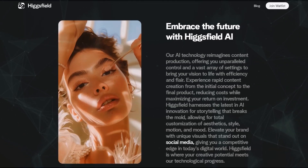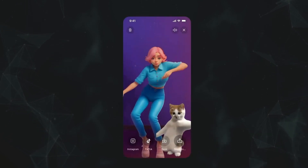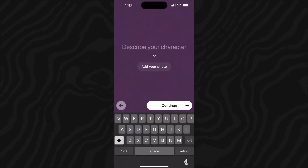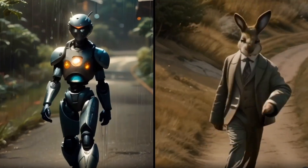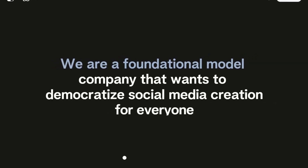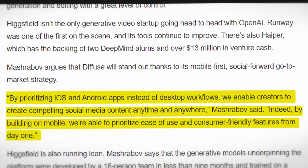Higgsfield offers a user-friendly platform to create visually appealing content. Users can choose from pre-generated clips, upload their own reference images and videos, or use the prompt editor to describe the scene, characters, and actions they imagine. Diffuse allows for an exciting twist: users can jump right into AI-generated scenes or have their digital image perform actions inspired by other videos. According to Mashrabov, the strength of their model lies in realistic expressions and movements. Mashrabov noted that by prioritizing iOS and Android apps over desktop workflows, creators can make compelling social media content anytime and anywhere.